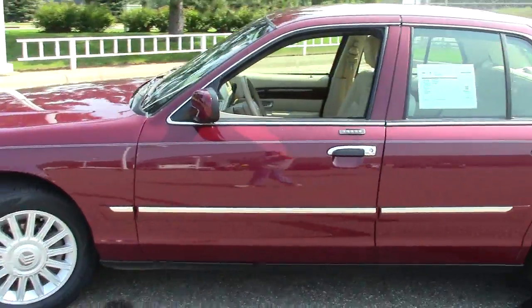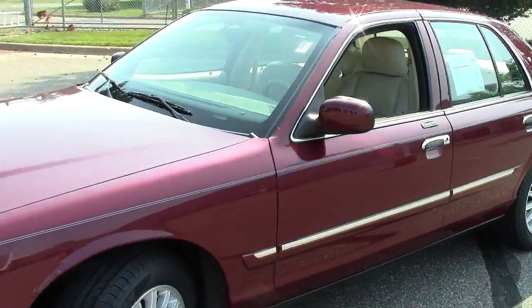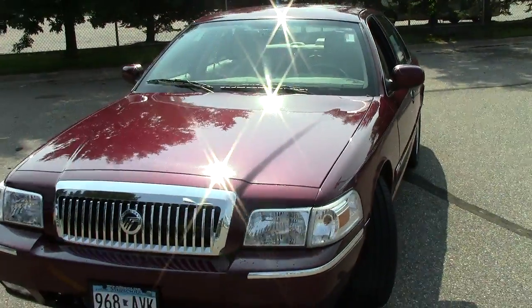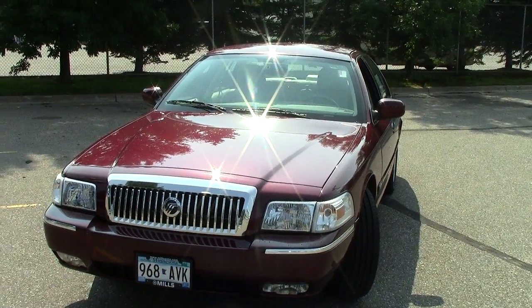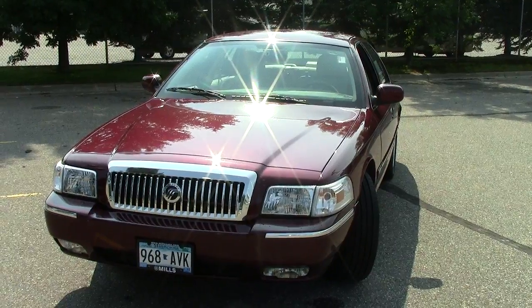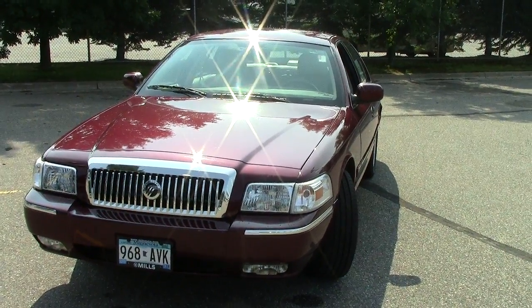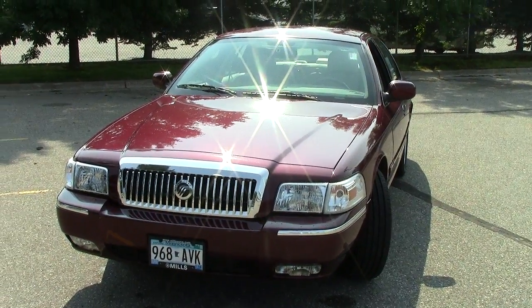Just a very well-appointed, super comfortable ride — the Mercury Grand Marquis, just one of the vehicles we have here at Mills. We encourage you to go to our website millsauto.com and check them all out. While you're there, check out the Mills Elite Advantage Program — another great way to save money. When you call in to set up your appointment, ask how to get your first oil change absolutely free. The number to call is 866-455-7638.